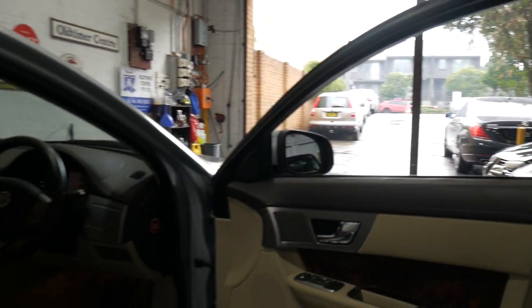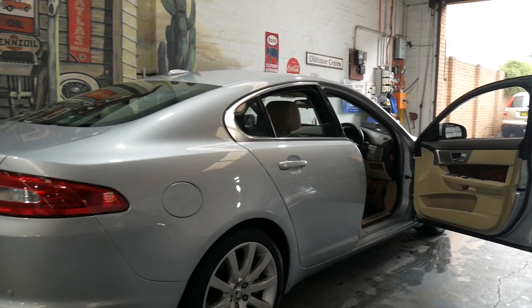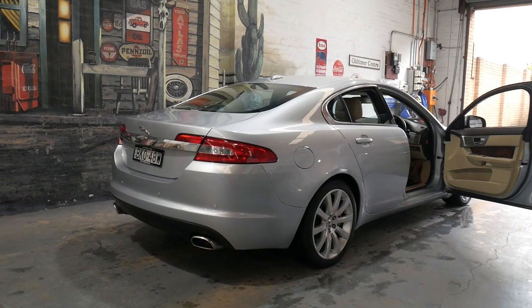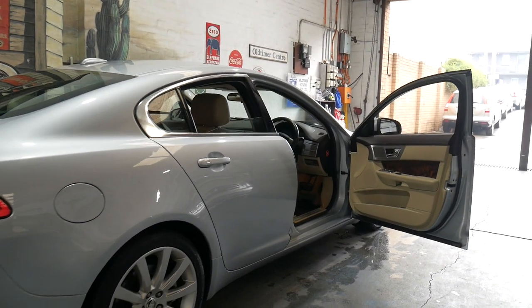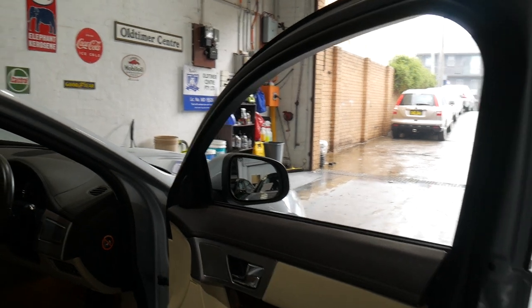If you have any specific questions about the car, please give us a call. We are the Oldtimer Centre, located in Marrickville. We've been selling prestige cars for over 20 years and we specialise in vehicles just like this one. We're only 15 minutes from Sydney Airport. We can help you with finance and we certainly look forward to hearing from you soon.